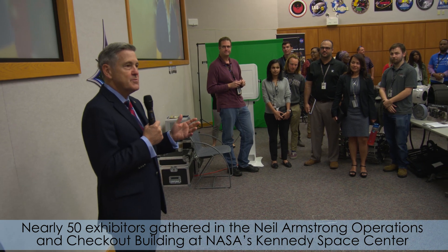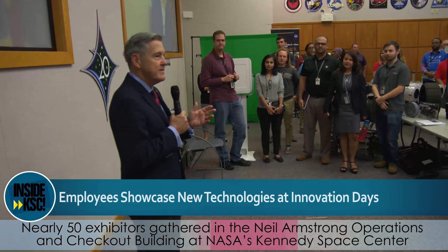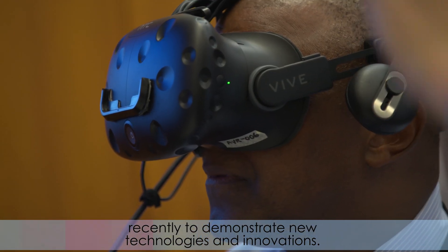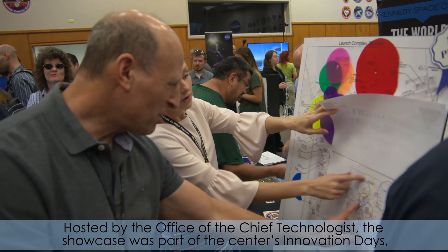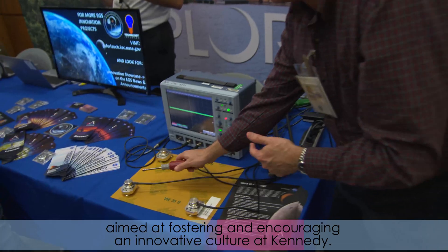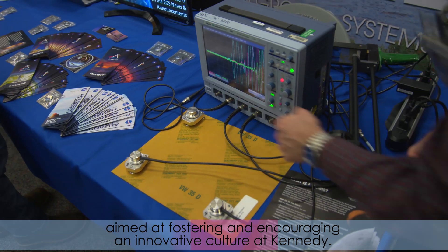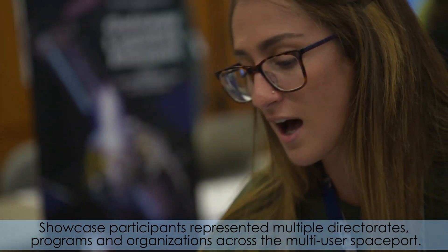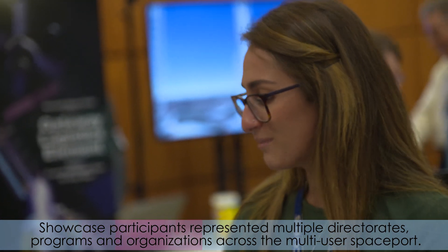Nearly 50 exhibitors gathered in the Neil Armstrong Operations and Checkout Building at NASA's Kennedy Space Center recently to demonstrate new technologies and innovations. Hosted by the Office of the Chief Technologist, the Showcase was part of the Center's Innovation Days, aimed at fostering and encouraging an innovative culture at Kennedy. Showcase participants represented multiple directorates, programs and organizations across the multi-user spaceport.